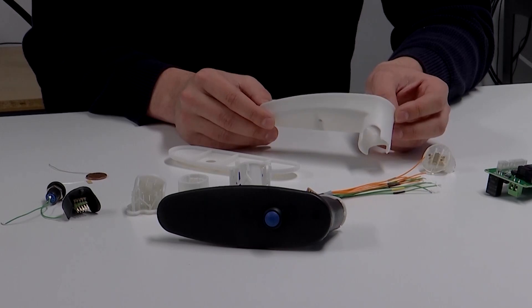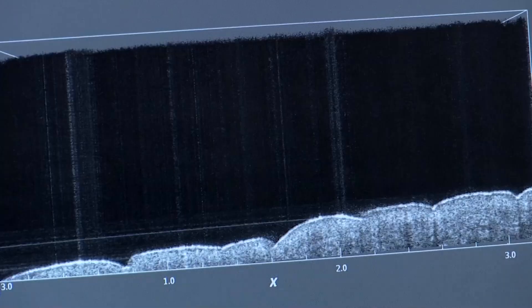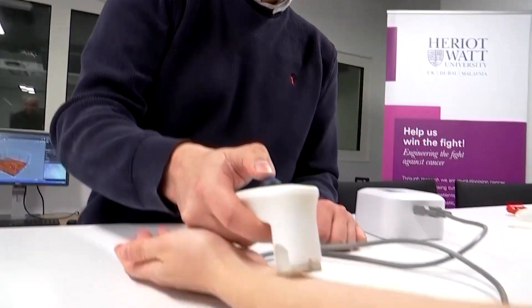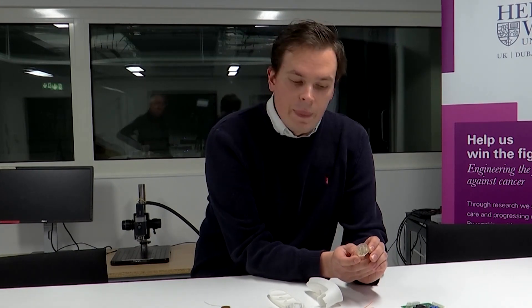Bain says one additional benefit to the device is that it works effectively across all skin tones, addressing biases in visual assessments of patients with darker skin tones. And because its buzzer is similar to those found in children's toys, it keeps prices down. This sensing tip does all the monitoring and costs less than one pound to make, which makes it incredibly accessible and could allow for extensive rollout no matter the area.